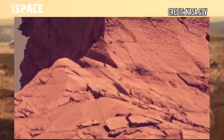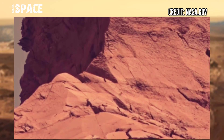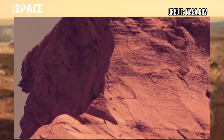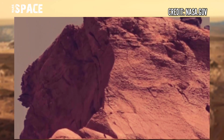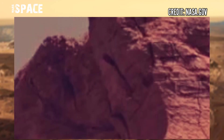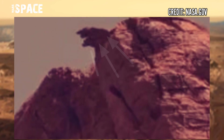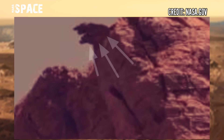NASA's Mars Curiosity rover acquired this image at the surface of the red planet. The area is captured showing this hill, and at the top of the hill you can see a mysterious structure. Let's watch in zoom — here is the structure.